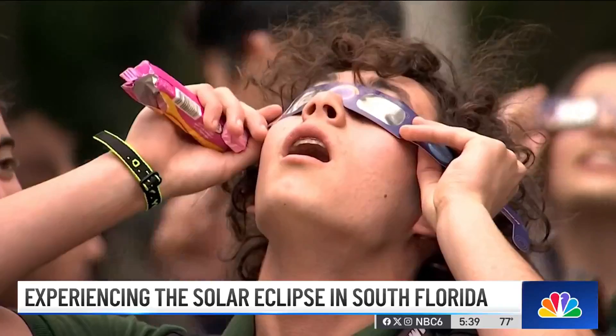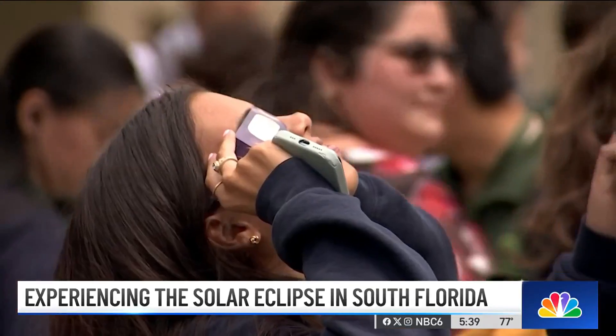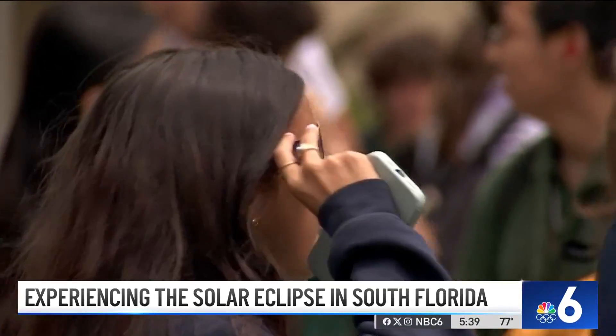I think this is amazing. It's great to see this stuff that happens not so often in a lifetime, and being a part of it with all these people around us, it's just great. It's pretty cool that we get to miss some class for this, and it's the first time that I've ever seen an eclipse.